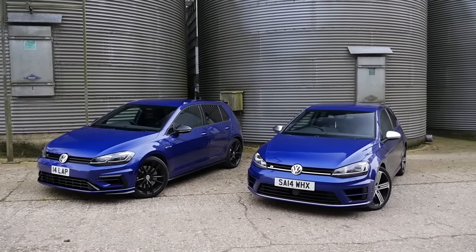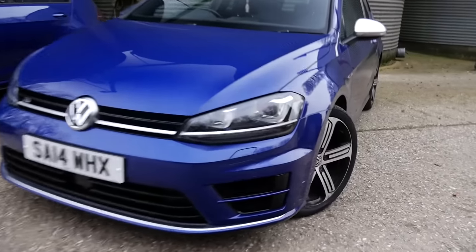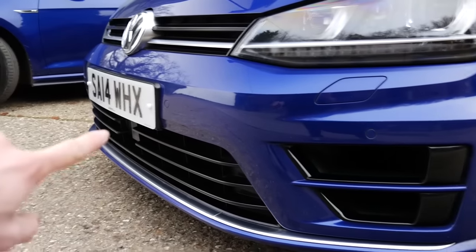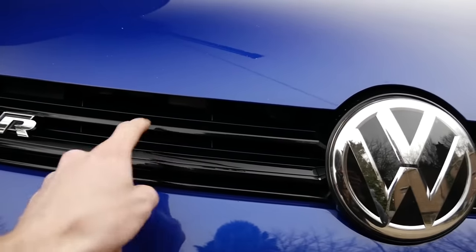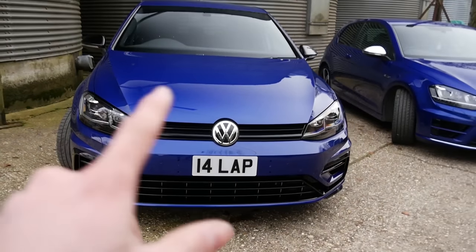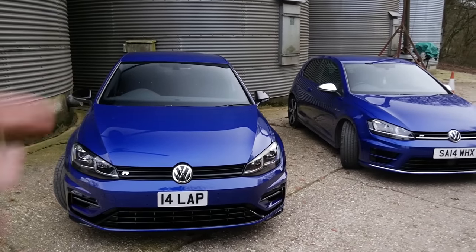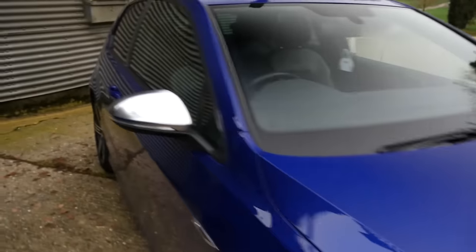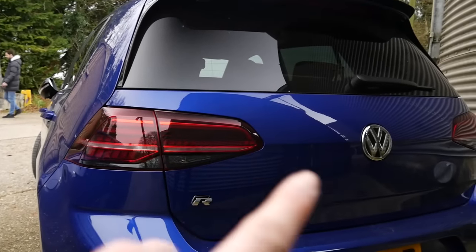Starting with the cosmetic changes: pretty much the whole front end of the 7.5 is different compared to the 7. Coming in closer, there's completely different aero — more aggressive on the R, finished in gloss black — whereas the Mark 7 has multiple chrome accents as standard. The only modification I've made to my front end is wrapping the chrome piece, as the 7.5 only has that one chrome section going into the headlights. The front lights are also different: mine is more aggressive, whereas on the 7 it's just one little bar.